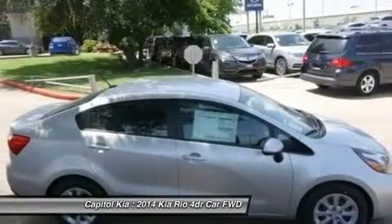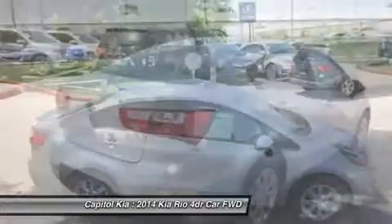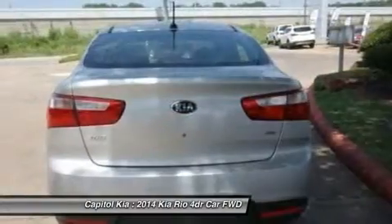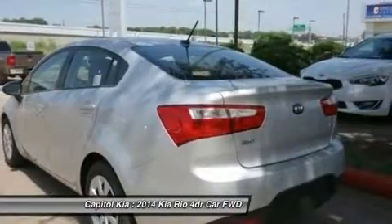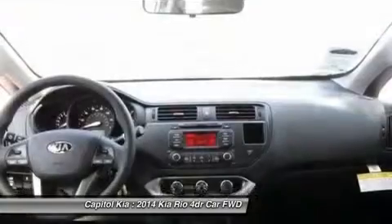Kia notes that 85% of the Rio's materials are recyclable at the end of the vehicle's lifespan and that seat foams are 100% biodegradable. The Rio's great design inside and out, its strong body structure, enhanced safety, and its smooth direct injection engine and six-speed transmissions are all very good reasons to consider the Rio in its crowded class.